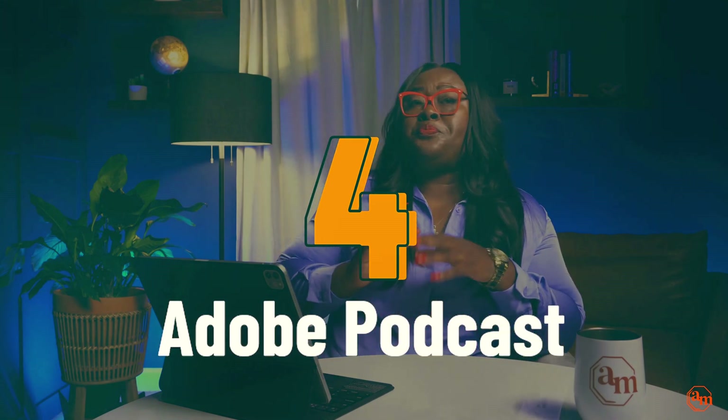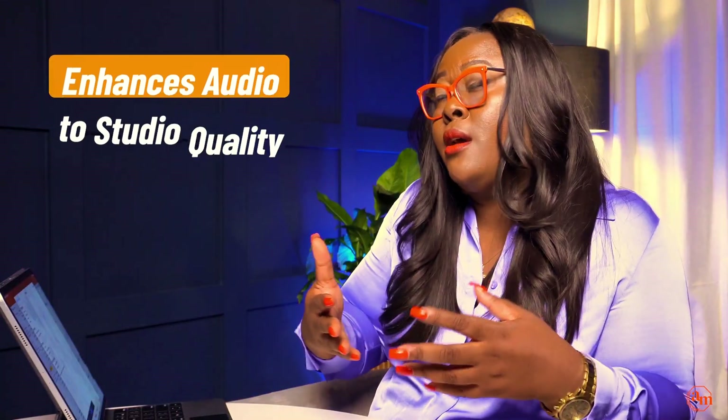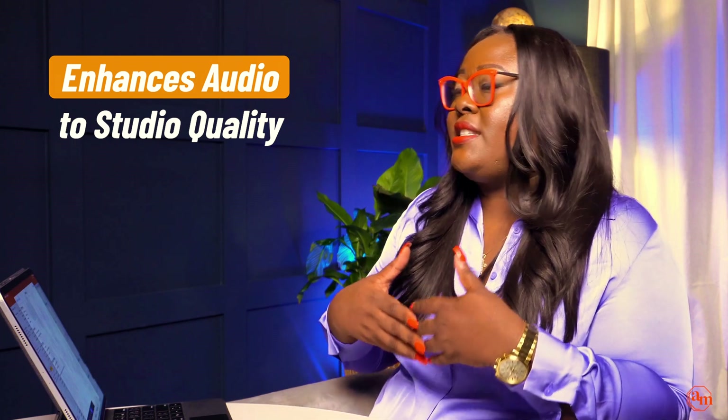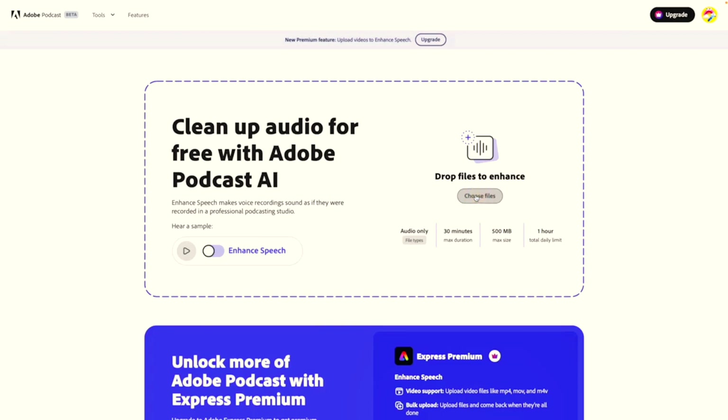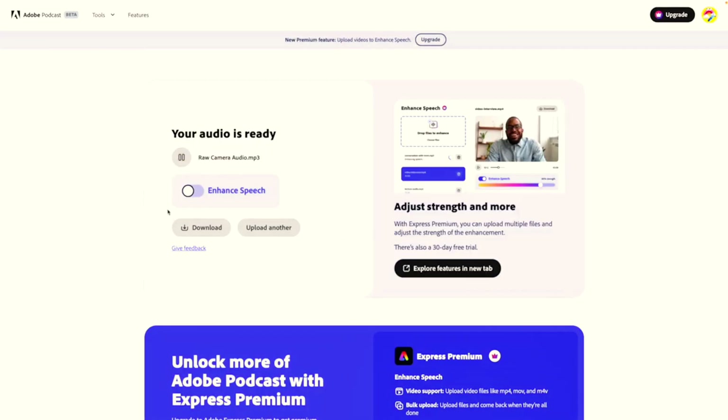Next up is Adobe Podcast. I think this is quite cool. Have you ever run into a situation where you forget to hit record on your microphone and you just get camera audio? It's happened. With Adobe Podcast, it enhances the audio to almost give you studio-like quality. So let's say you're utilizing your camera and you forget to hit record on your microphone — it will help enhance your camera audio to the point that it sounds crisp and almost like you're in a studio. I've even seen use cases where somebody was vacuuming right next to them and you didn't even hear it at all.